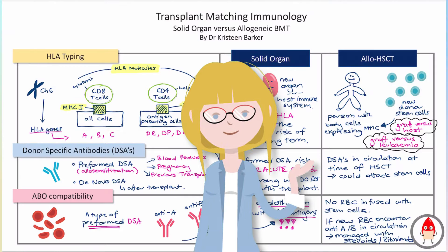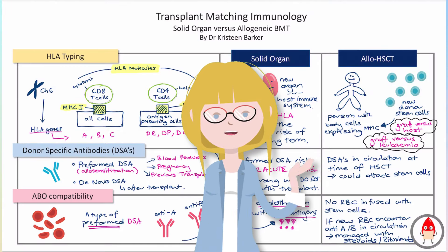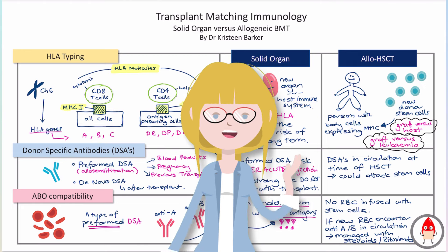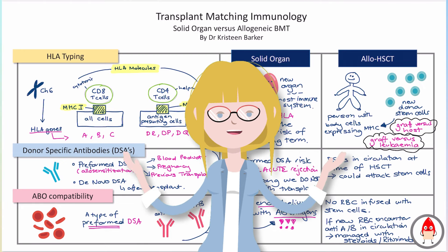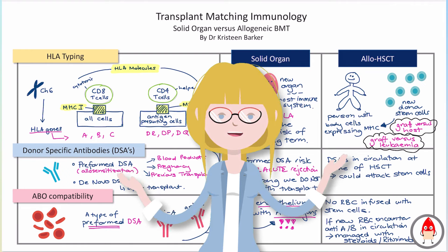That was the immunological differences between solid organ transplantation and allogeneic stem cell transplantation. Thank you so much for joining me. If you liked this video, be sure to like and subscribe — it would mean the mostest. Hope you have a great week. Bye.